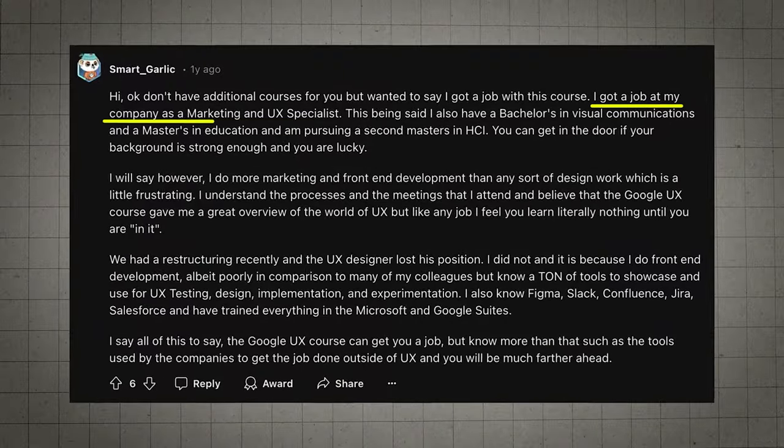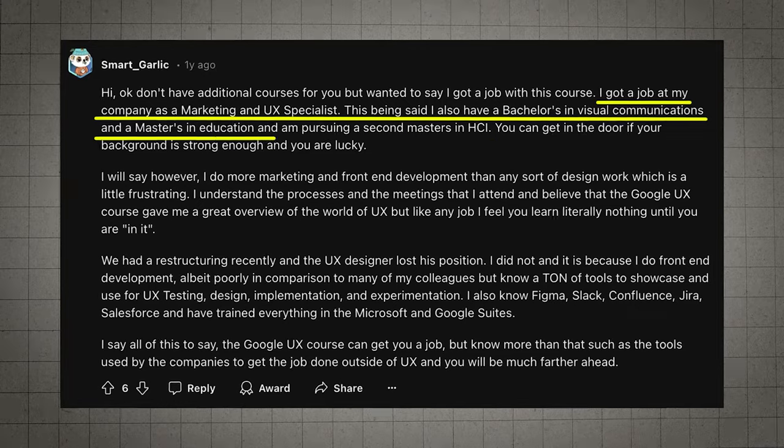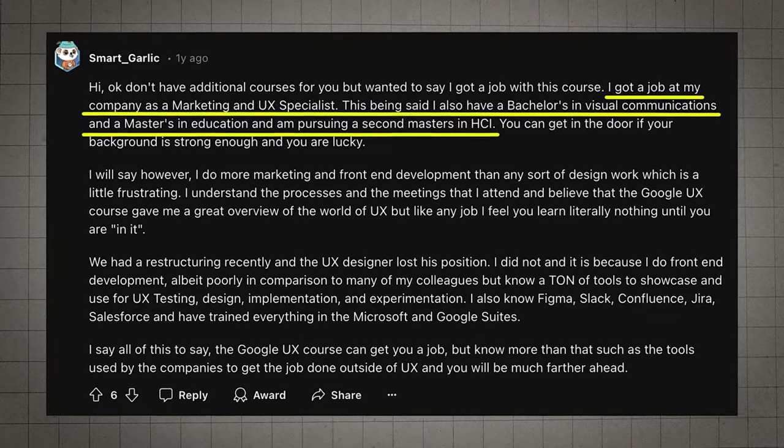Here's the story of someone who got a job with a Google UX cert — they did have other degrees too — and they said the cert helps, but learning extra skills like coding and workplace tools is key. So remember, this cert is one piece of the puzzle and a really good start. You'll also need to network, keep learning, and maybe even take on some freelance gigs.